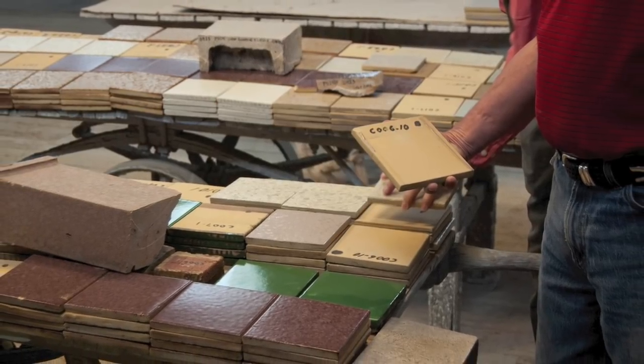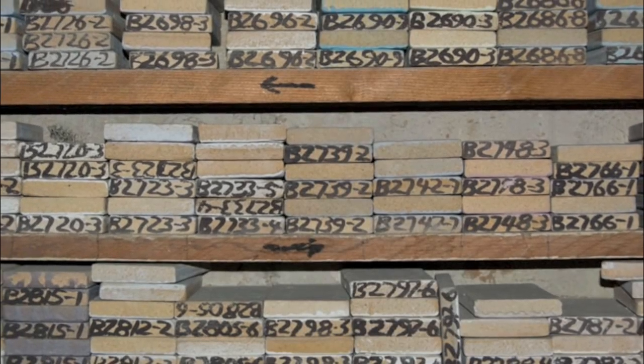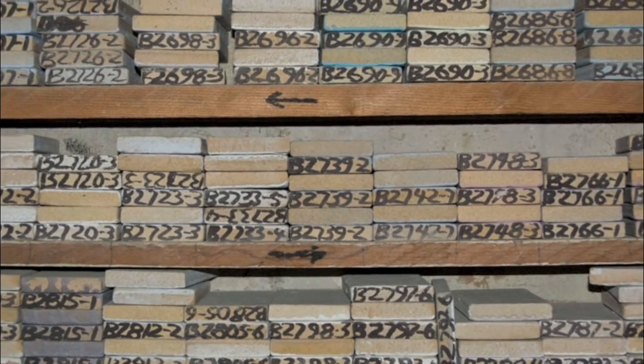Now it's just used because we can make such a variety of shapes that you can't see in a lot of the other products, and we can give a lot of different colors.